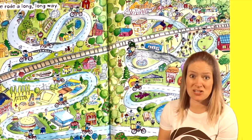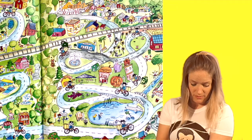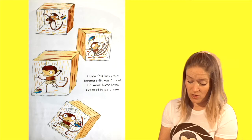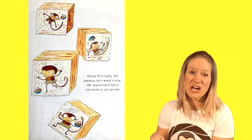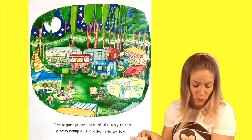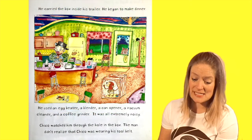Shucks! That looks like a long, long, long way — oh my goodness. It was a rough ride. Chico felt lucky the banana split wasn't real — he would have been covered in ice cream. Well, at least he's still got his sense of humor, huh? The organ grinder rode all the way to the circus camp on the other side of town. He carried the box inside his trailer.